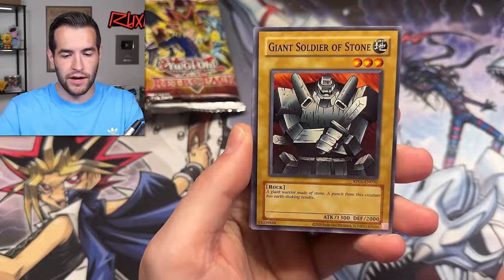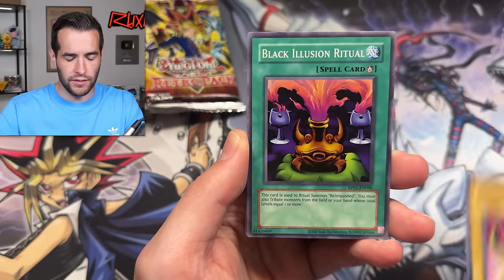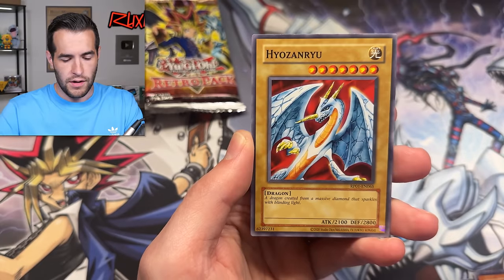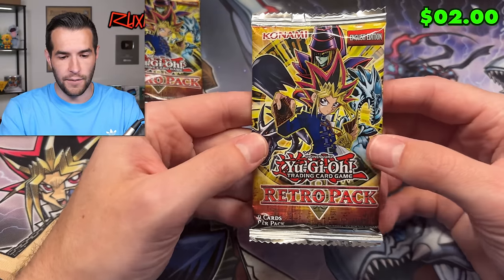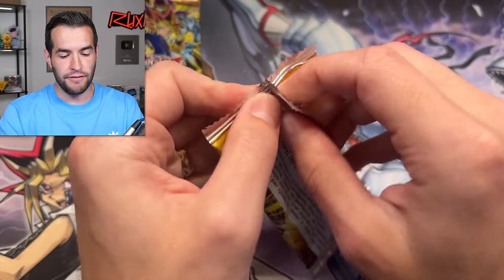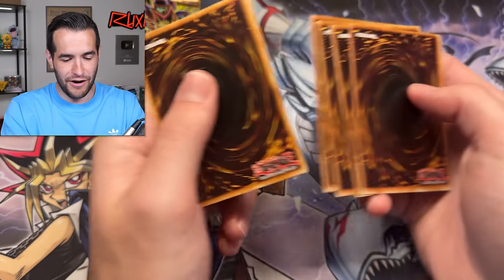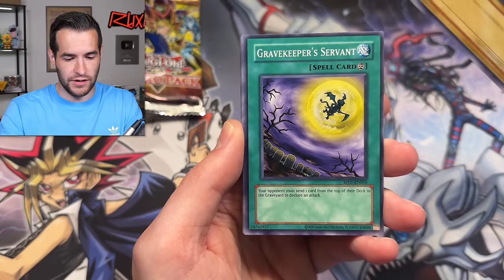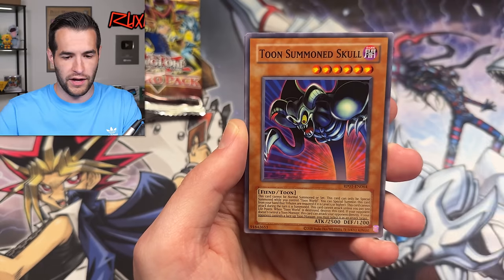Will we pull the legendary Blue Eyes White Dragon? Three packs left. So far, been a fun video — I've enjoyed opening these Retro Pack packs. I do also want to pull a secret. The secrets are actually a little bit tough to pull — we've only pulled one out of this 24-pack lot so far. Gaia Power. Let's see if we can pull one right here or the Blue Eyes.